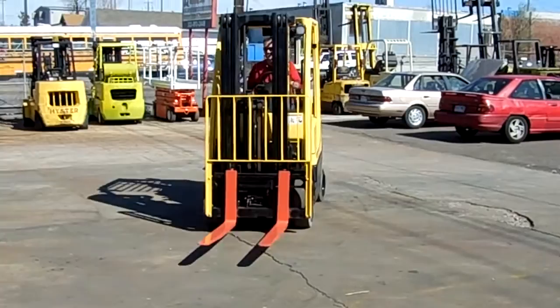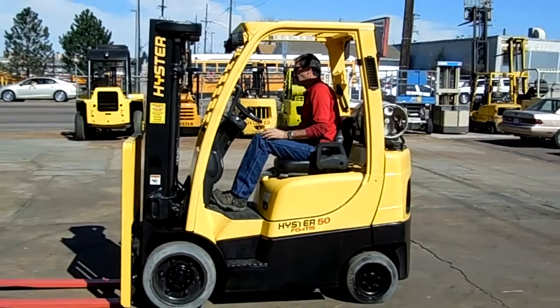This is an excellent forklift. Come on down to Western Material Handling, 753 Federal Boulevard, Denver, Colorado. Thank you very much.